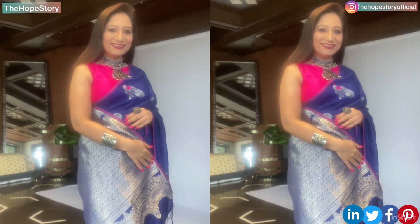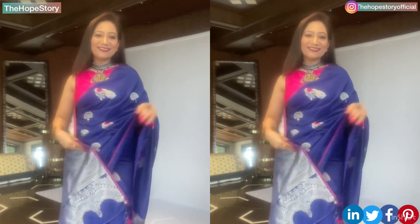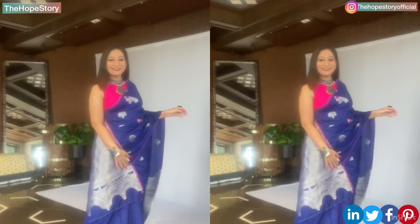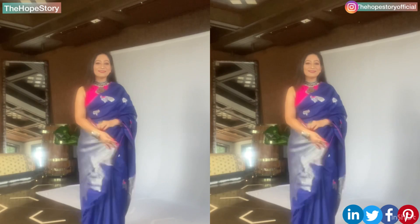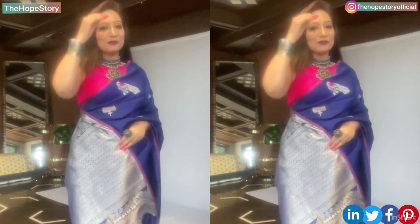In the care instructions, Varkla mentions hand wash, but you should always dry clean your Varkla saree. Varkla is a very affordable brand and gives you confidence in the brand — and this confidence will strengthen further when you actually receive your Varkla delivery.